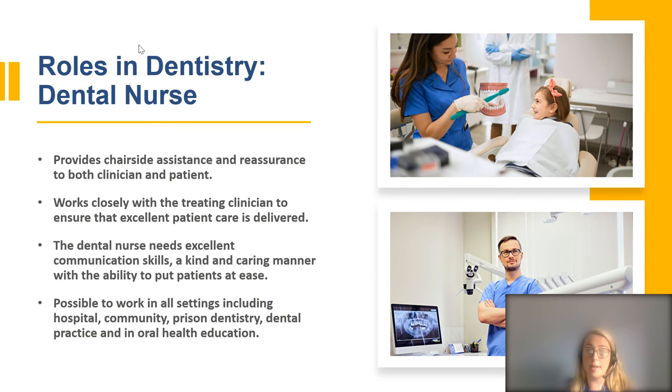The dental nurse provides chairside assistance and reassurance to both the clinician and the patient. It's really important that they have excellent communication skills and a kind and caring manner, able to put nervous patients at ease. They work closely with the clinician to ensure excellent patient care is delivered. It's possible for dental nurses to work in all settings including hospital, community, prisons, dental practice, and oral health education.